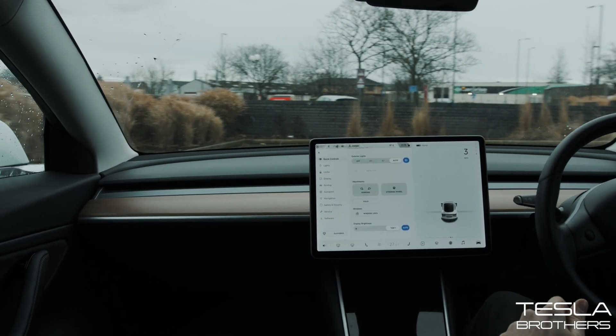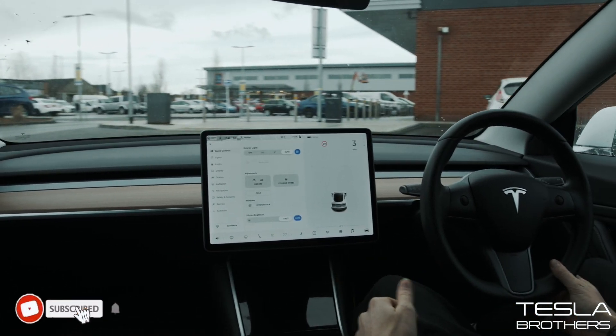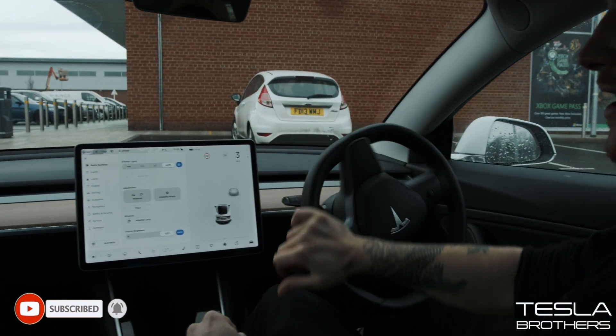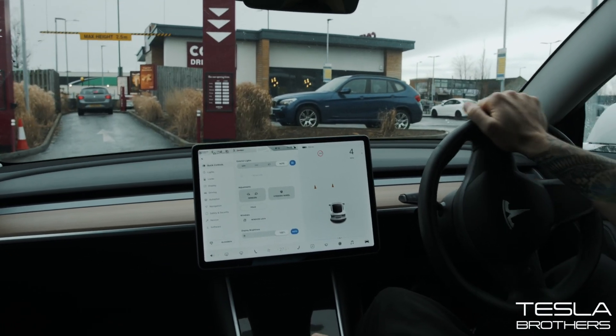Right guys, let's go test this out. So if you haven't already, subscribe, like, all that kind of stuff. I'm sorry I've not been uploading guys — it's been a tough few weeks at the business so this has kind of fell to the wayside a little bit.